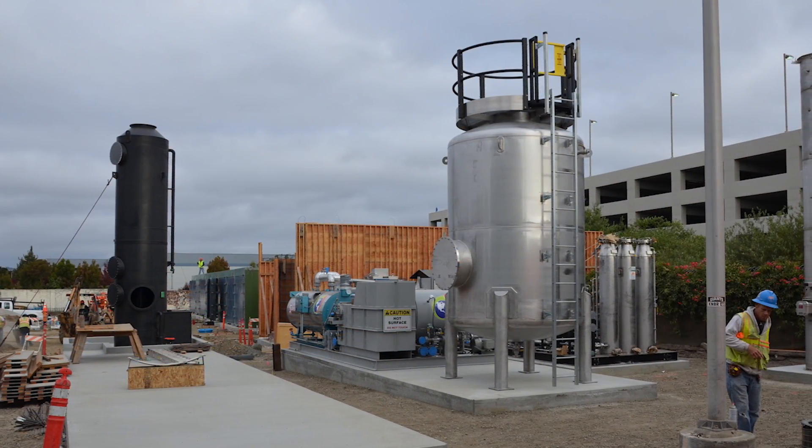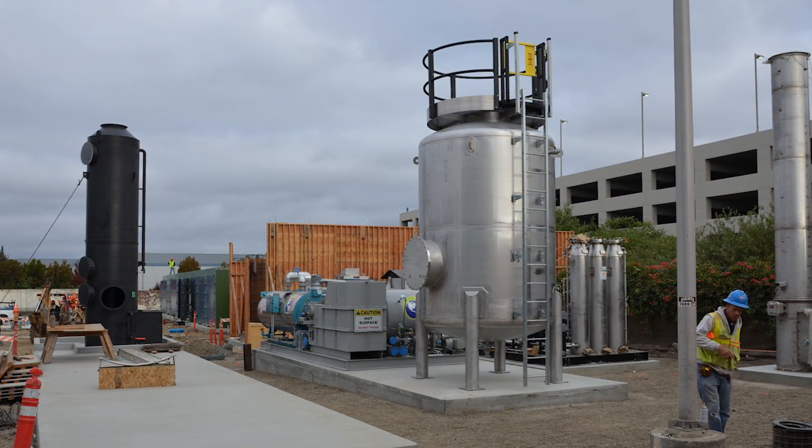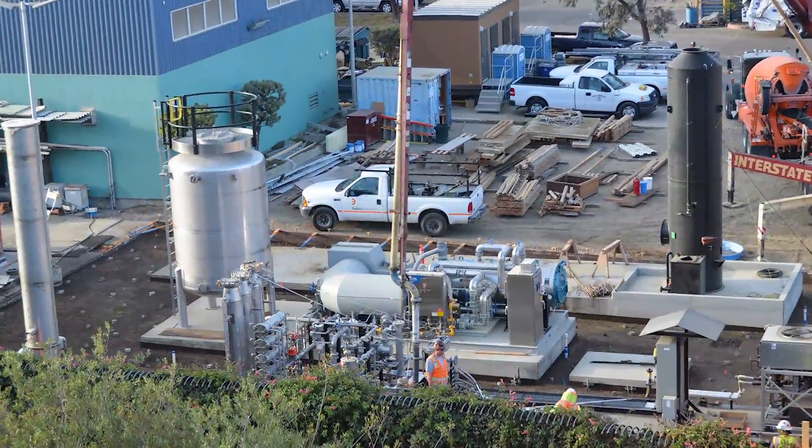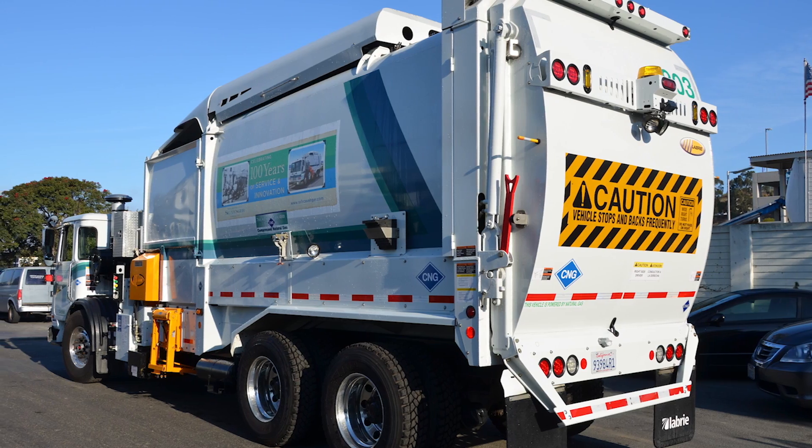The facility captures the byproduct of the anaerobic digestion process in the form of biogas, which is then cleaned and converted into compressed natural gas (CNG) to power their CNG-fueled collection trucks.